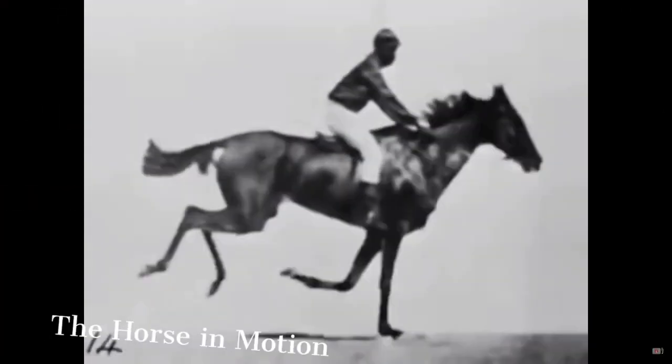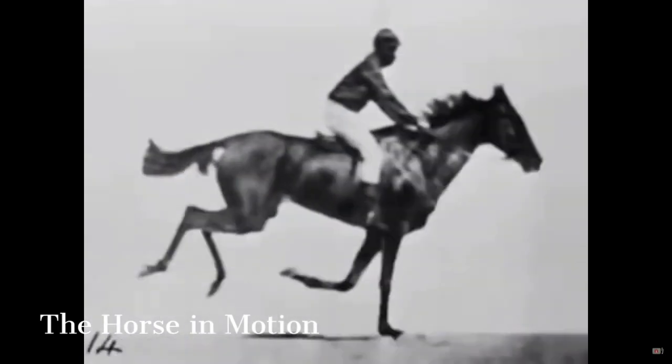In the 1800s, several inventors started working on different types of motion picture cameras. By the end of the decade, the first films had been made, like the horse in motion and the roundhead garden scene. The first public screenings of films took place as well.